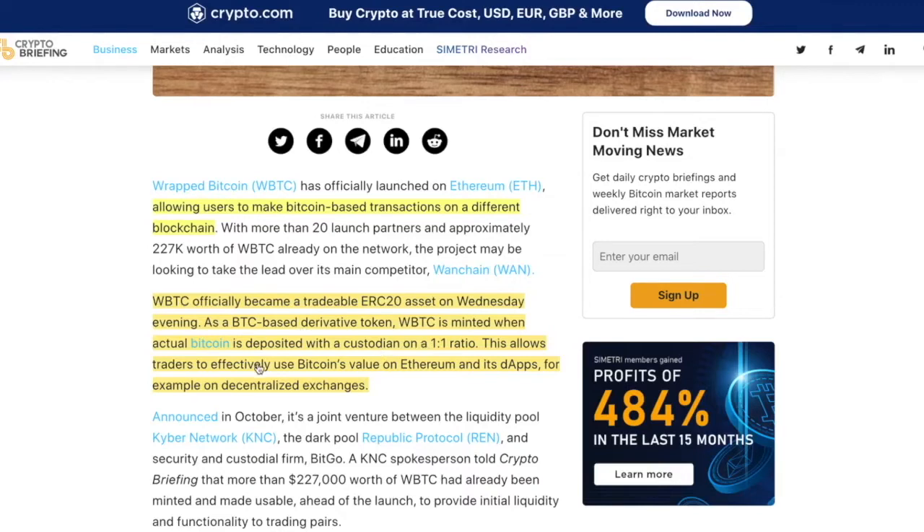What's the point? This allows traders to effectively use Bitcoin's value on Ethereum and its dApps — for example, on a decentralized exchange like Uniswap or SimpleSwap. You might think: couldn't you just sell your Bitcoin for Ethereum, transfer it to your wallet, and use it on the DEX? You can, or you can just do a wrapped Bitcoin. There are some benefits either way.